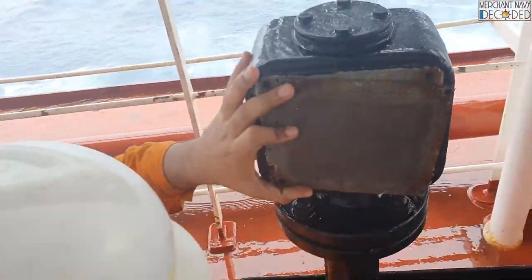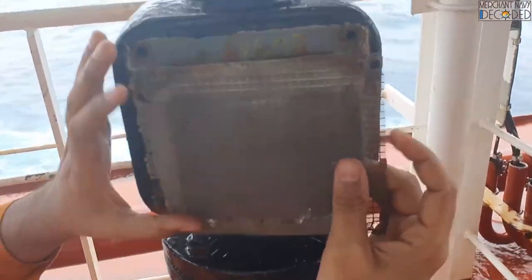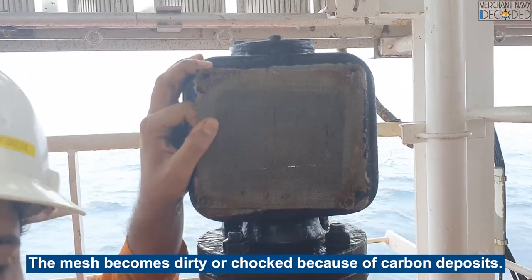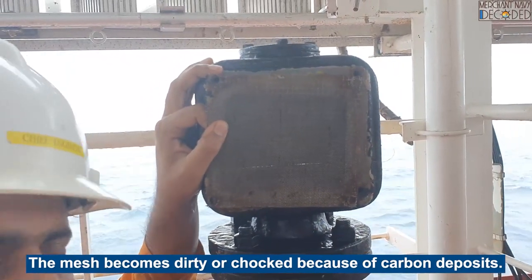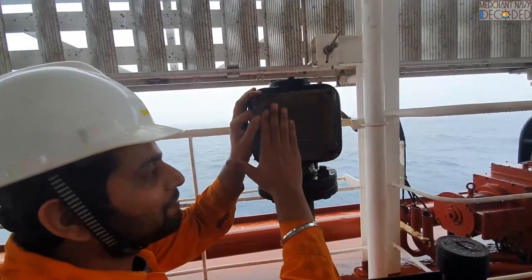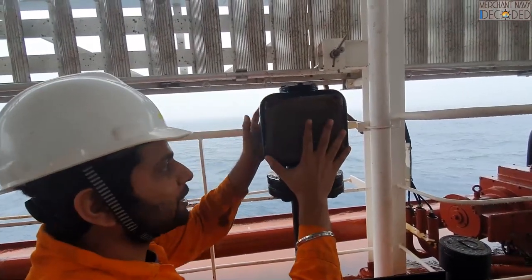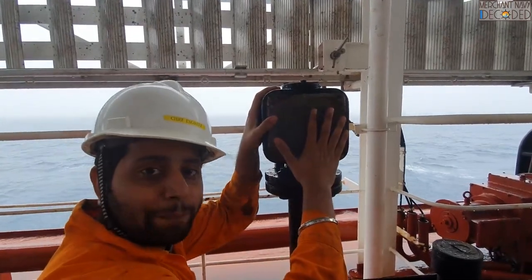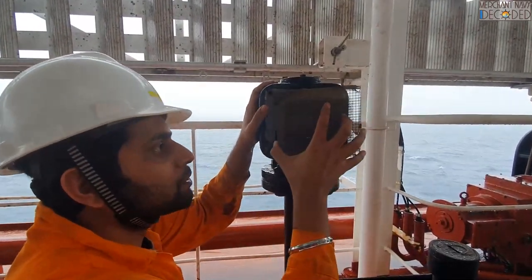When we are overhauling this, the most important part is that this mesh needs to be cleaned. What happens is, in fuel oil tanks, carbon vapors are emitted — they are sticky and dirty in nature, and the entire mesh gets dirty. If this mesh gets choked on both sides, the vapor will not go out and the tank is going to get pressurized. So this mesh needs to be in good condition and kept clean.